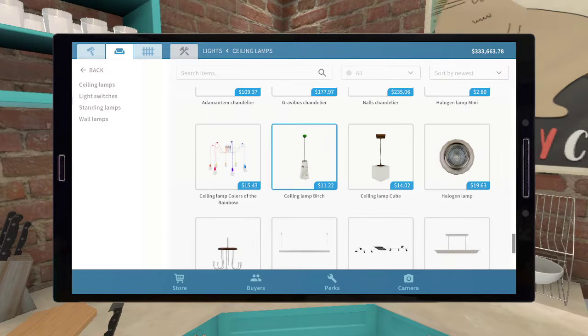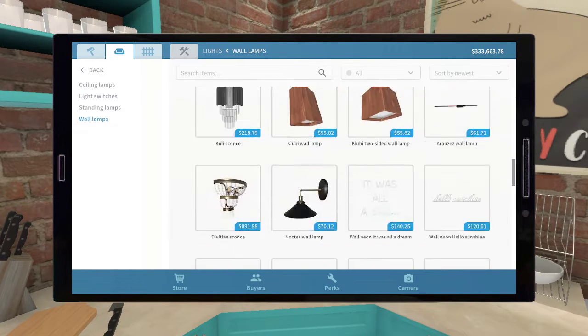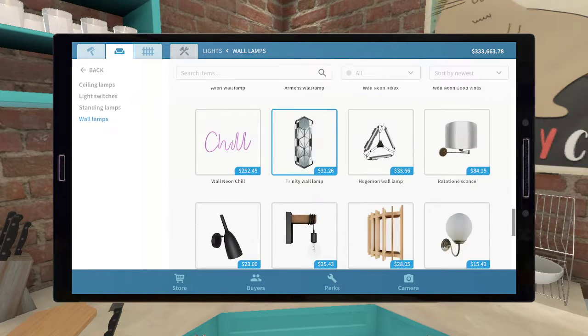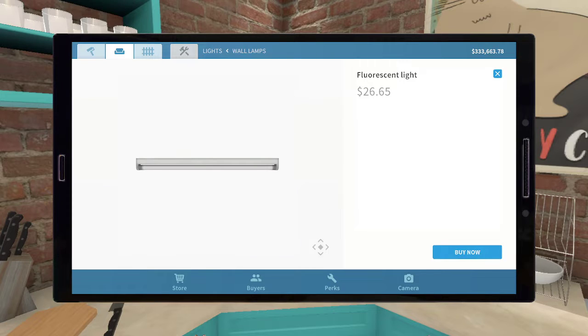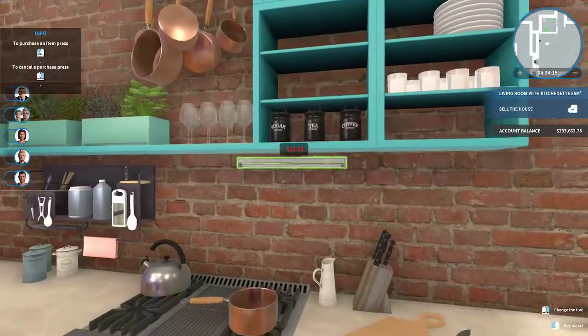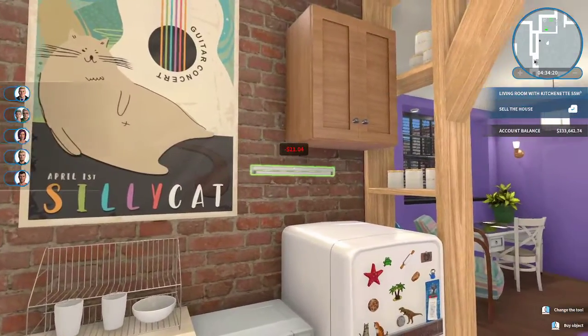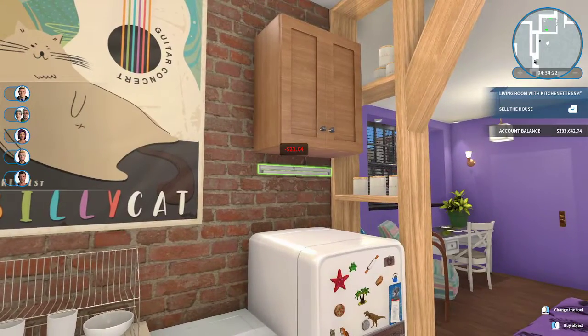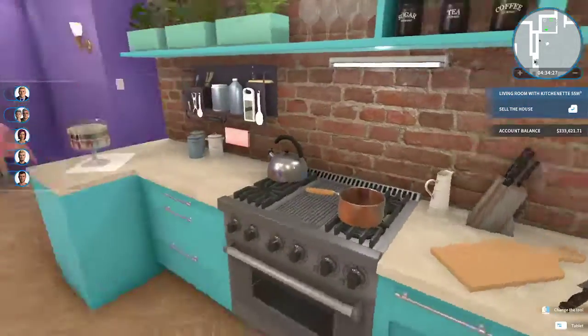I'm impressed with your chutzpah. Wall lamp. So you know what was really interesting — it seems like the Twitch audience likes the Monica and Rachel apartment, and YouTube prefers Chandler and Joey. Go figure. Is there a reason why we have a brown one here?